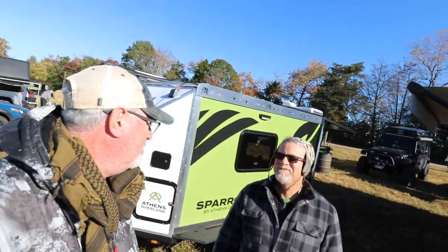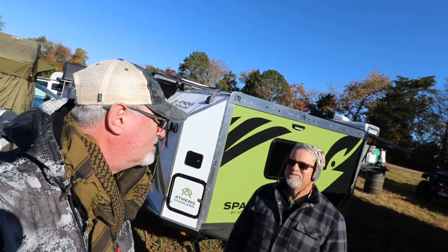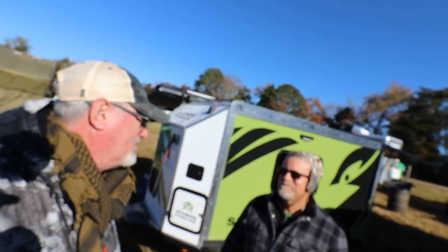Good morning, this is Derek with Overwater Overland. I am here with Joey from Athens Overland who is in the process of creating new tow-behinds, and this is his prototype. So Joey, you want to tell us about it today?